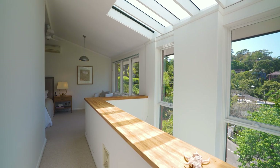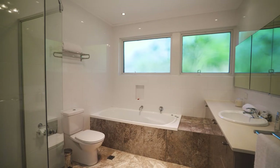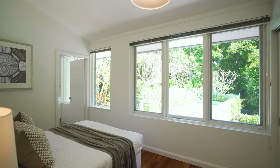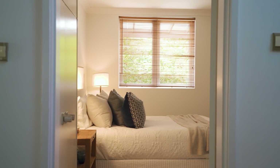The master wing is a treetop hideaway with an oversized bedroom, walk-in robe and luxury en suite. There are three more bedrooms upstairs, all with built-in robes, one with an en suite, and a fifth bedroom or study on entry level.